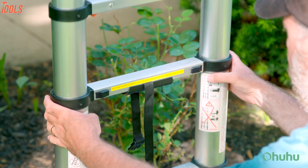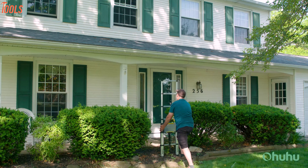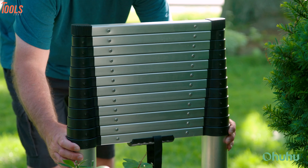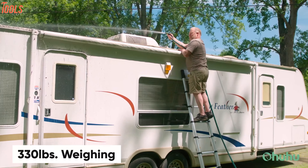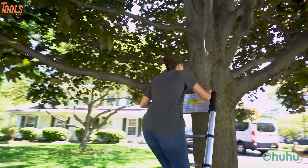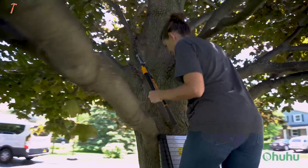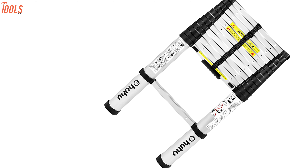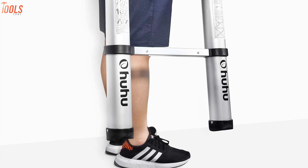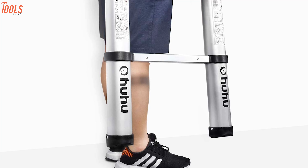This ladder is designed with easy one-button retraction, so you just have to press down the thumb buttons and the ladder will slide down easily. Having a sturdy frame with 330 pounds of weight capacity, this ladder provides heavy stabilization. The non-slip end caps hold the base tightly, and the EN-131 and SGS European safety standards ensure extra safety and comfort.